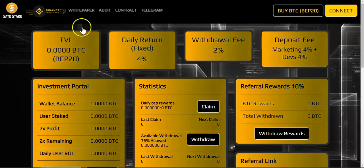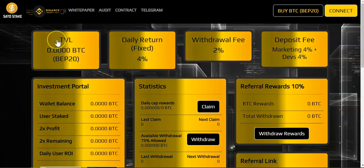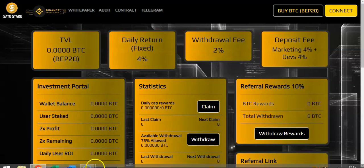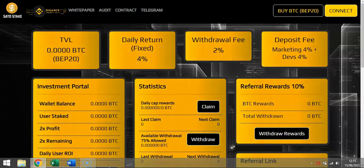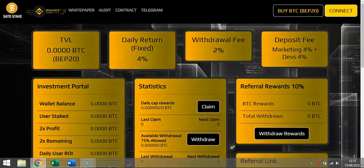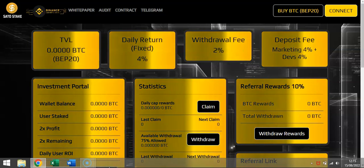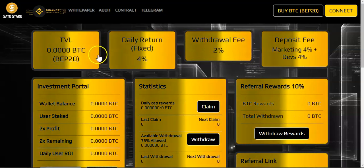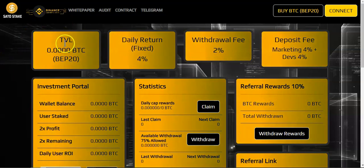Over here we'll be able to see the smart contract balance once the project goes live — it will go live in about five hours from the time of this recording. We'll also be able to see the BTC total value locked. The daily APR is not 8 percent like Dino BUSD — it's a fixed 4 percent rate.